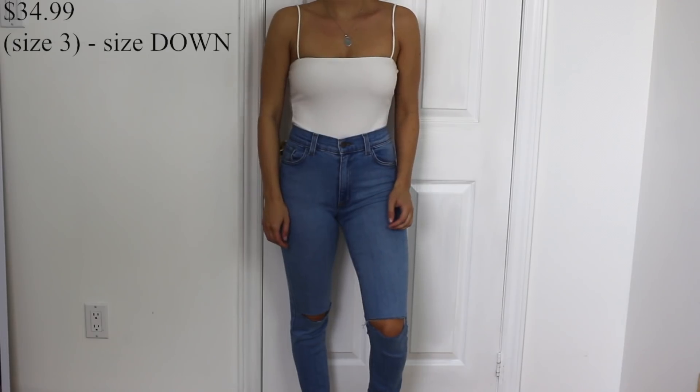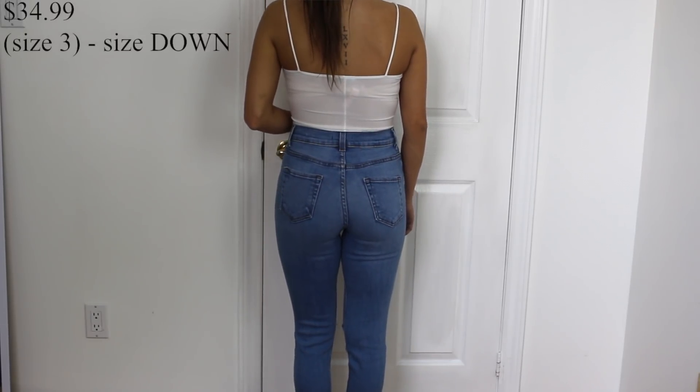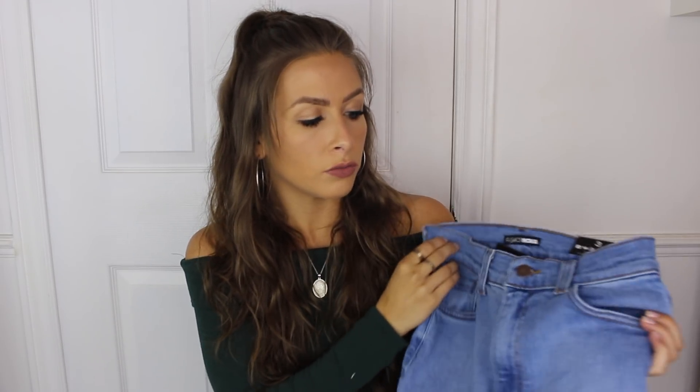Next I got the Marissa High Waist Mom Jeans. I've always wanted mom jeans because I feel like they fit cuter than boyfriend jeans. I got these in a size 3 — I may need to wear a belt since they loosen up a bit. These have a really big slit in the knee and they look so expensive. I thought they were from Topshop when I first looked at them. They were $49.99 but the quality is insane — I am obsessed with these. I'm going to crop the bottoms and roll them.